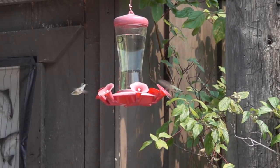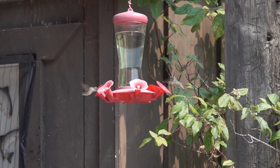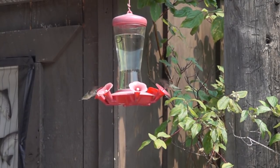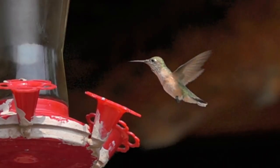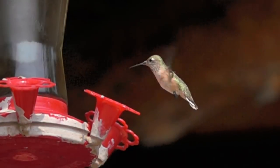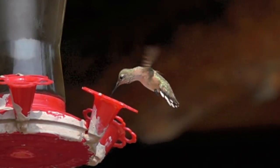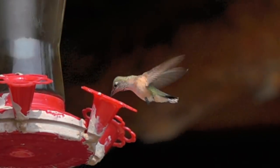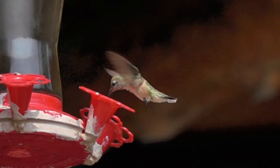Hummingbirds are birds which are native to the Americas — they aren't seen in Europe generally. They are the smallest birds. They have the fastest metabolism of any warm-blooded animal. They are amazing and their flying skills are unlike anything else. I've got some of this video because I've been shooting stuff with my Sony RX10 — love this camera, it does basically everything.